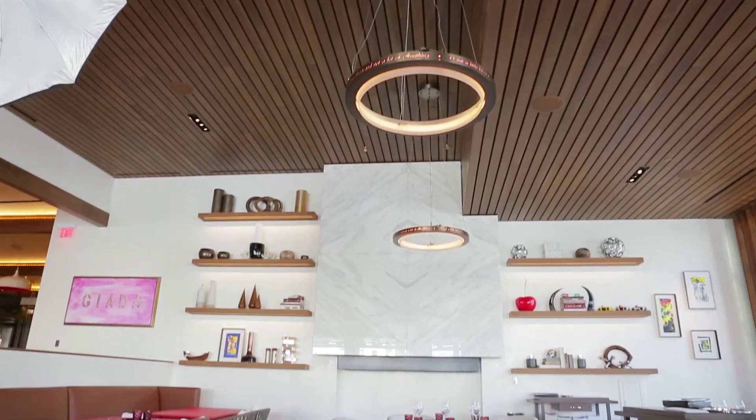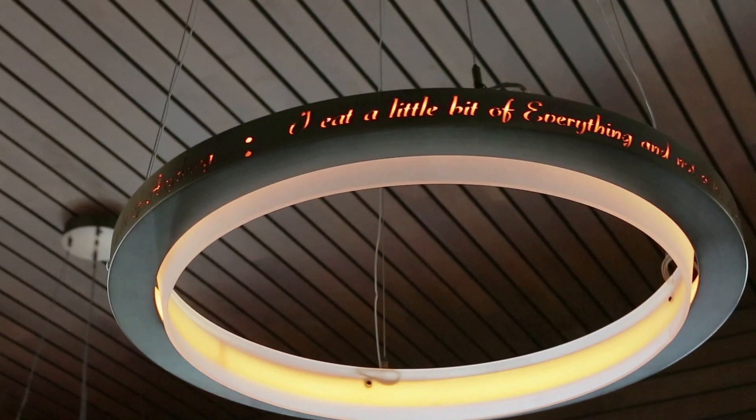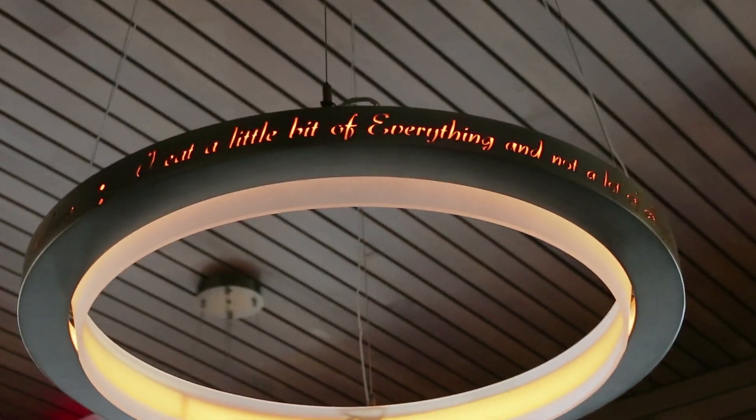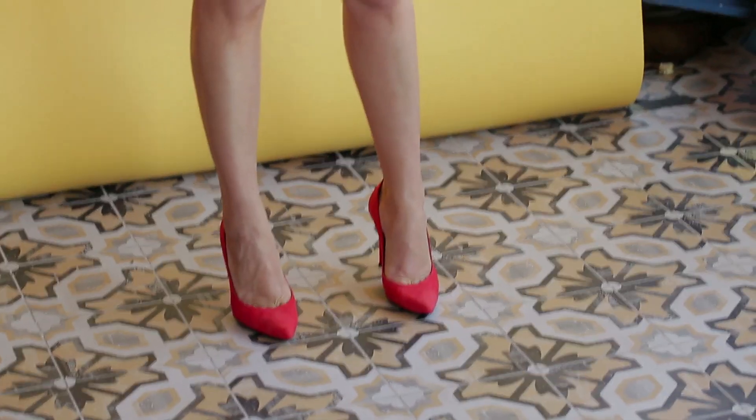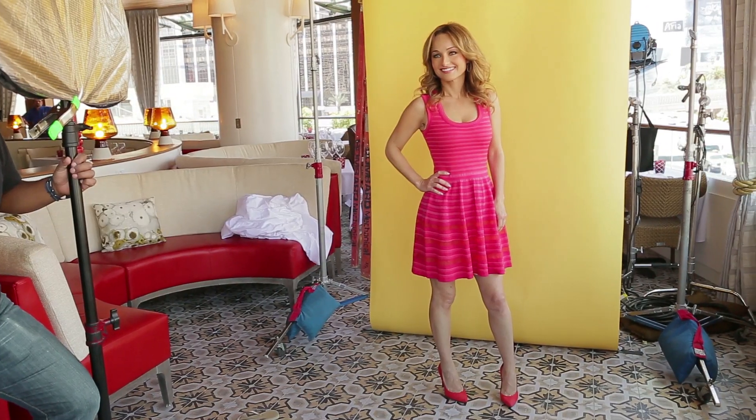I want to show you some of my very special little touches in this restaurant. The first one are these chandeliers. There are five chandeliers hanging in the dining room and they all have a little saying: 'I eat a little bit of everything and not a lot of anything.' Because the number one asked question every time I go to a table or meet someone is, how do you stay trim around all this food? So I decided it would be fun to put them on the chandelier so all I have to do is point up to the ceiling.